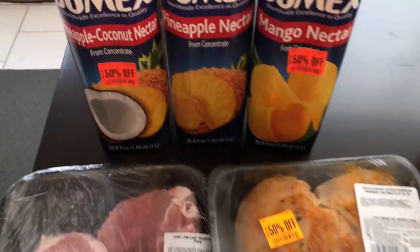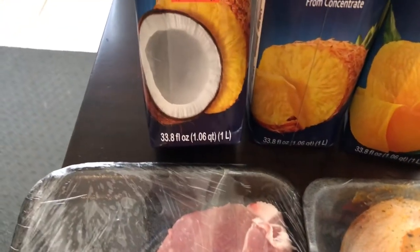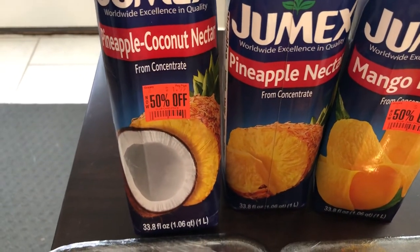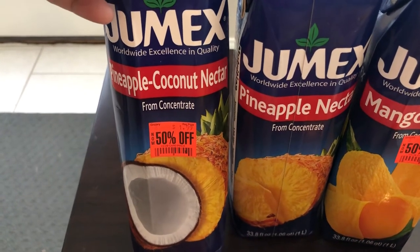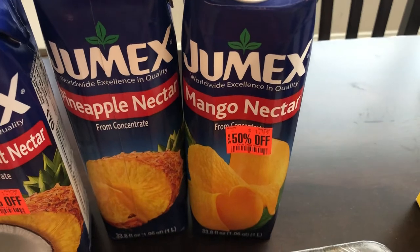My husband likes tropical drinks and I found these large 38-ounce containers of juices for a dollar a piece. So that was a really good deal. I got him a pineapple coconut nectar, a pineapple nectar, and a mango nectar.